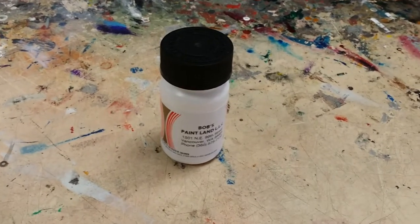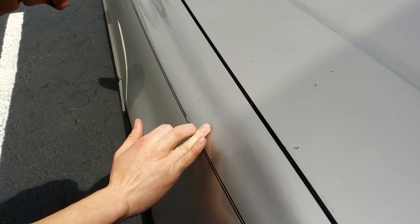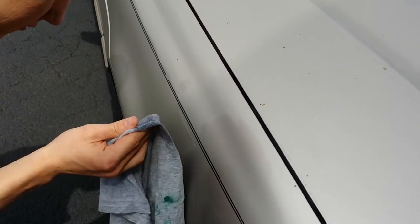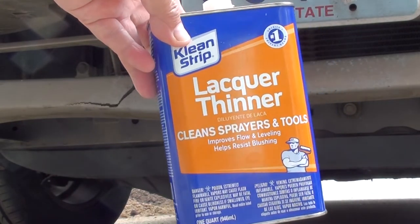I asked for a small bottle of touch-up and some color in an aerosol can — it took them about 15 to 20 minutes. You want to bring your car or the part you want to paint so they can closely match the color. This is how they get a perfect match — he'll tweak the color if he has to. All right, now that you've got your color, it's time to get to work.